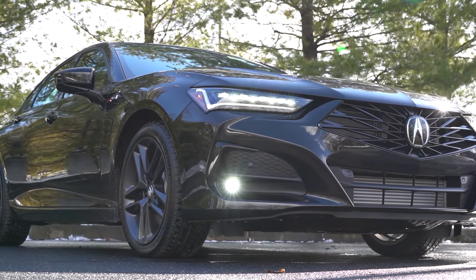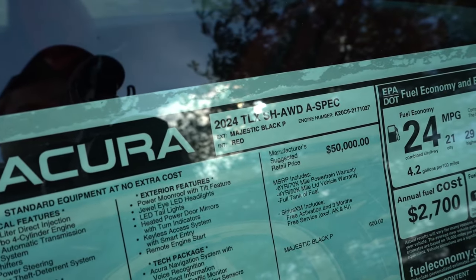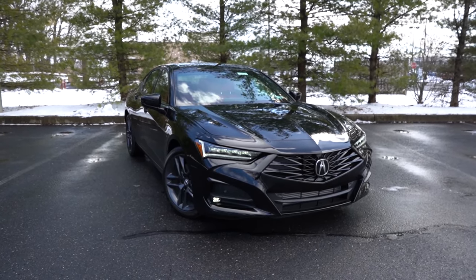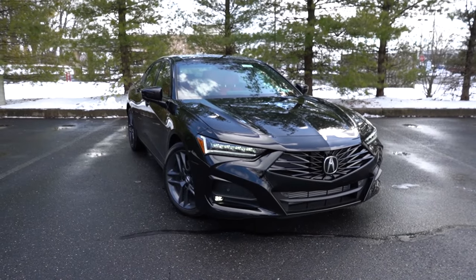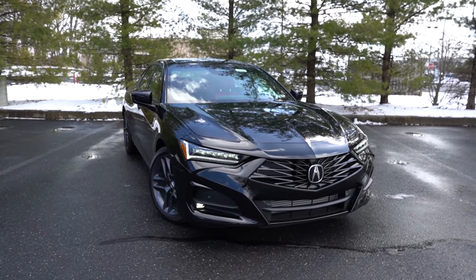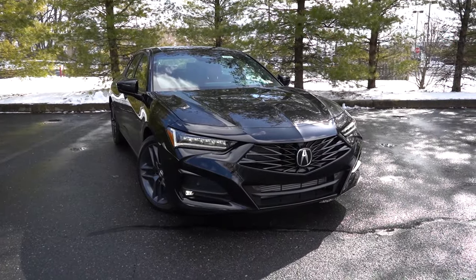Here she is — the new 2024 Acura TLX finished in Majestic Black Pearl. I think it looks absolutely amazing in black. Starting with where it's made: the VIN first character is the number one, indicating the TLX is built and assembled in the US, specifically Ohio. The front fascia is slightly revised for 2024 — just a subtle change, but it still looks great up front.